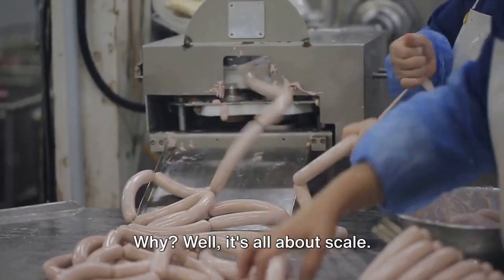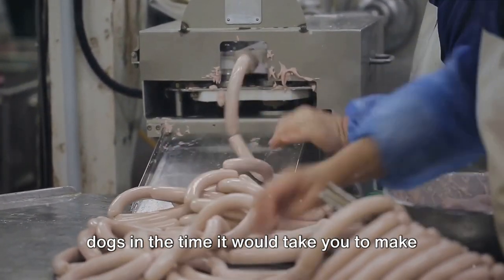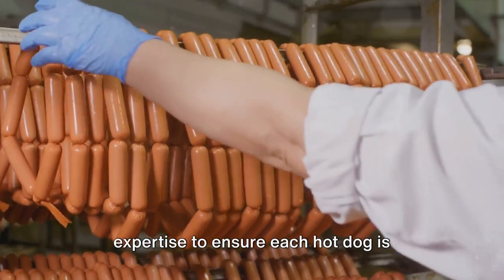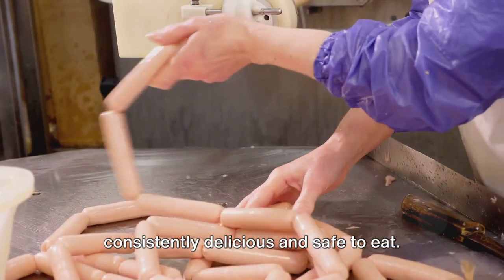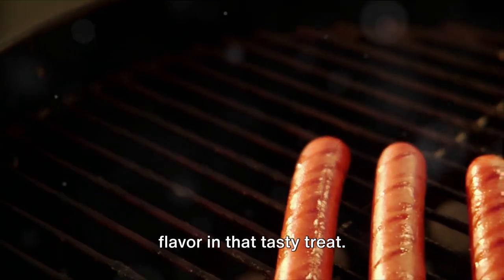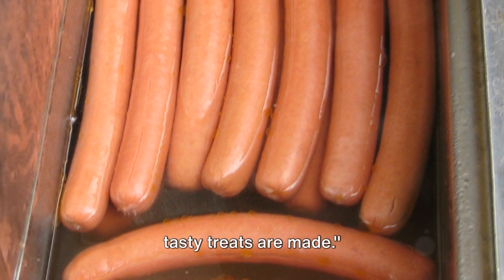Why? Well, it's all about scale. Factories can churn out thousands of hot dogs in the time it would take you to make a dozen at home. Plus, they have the equipment and expertise to ensure each hot dog is consistently delicious and safe to eat. So next time you take a bite out of a hot dog, remember there's more than just flavor in that tasty treat. There's history, craftsmanship, and a whole lot of love. Let's unwrap the mystery of how these tasty treats are made.